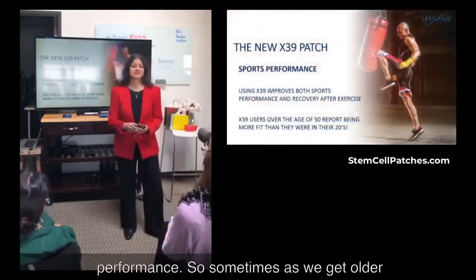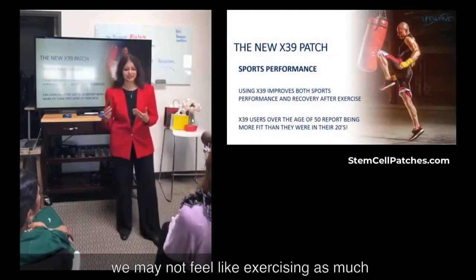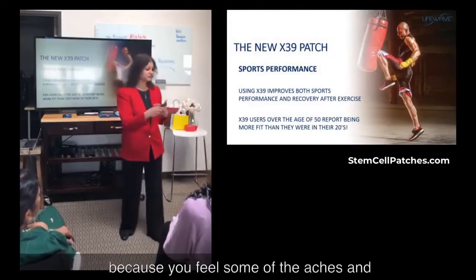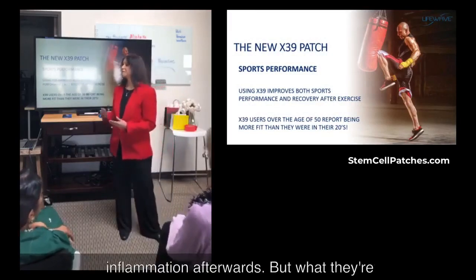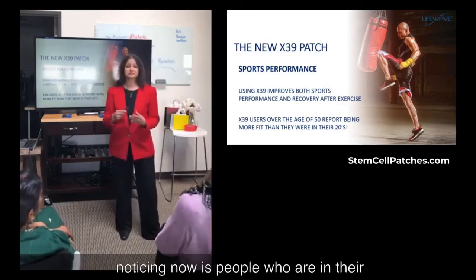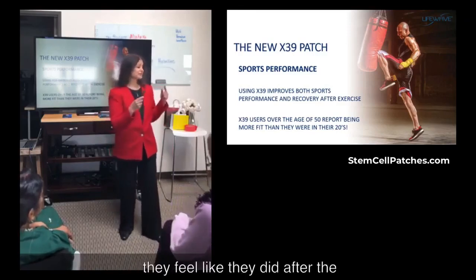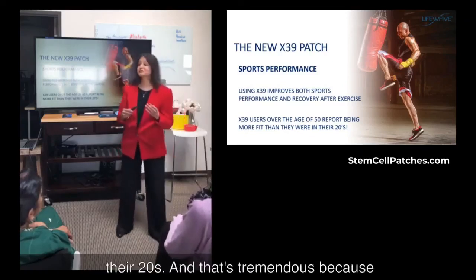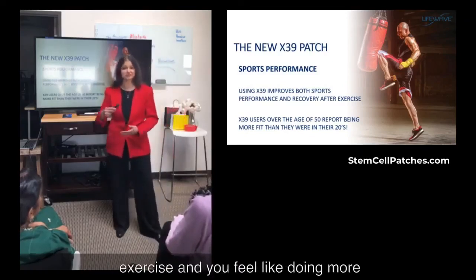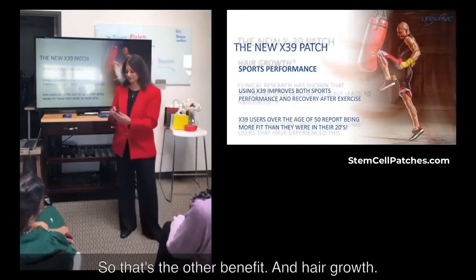And then sports performance. Sometimes as we get older, we don't feel like exercising as much because of aches, pains, and greater amounts of inflammation afterwards. But people in their 50s who are wearing the X39 patch feel after exercise the way they did when they were in their 20s. When you're feeling better after your exercise, you feel like doing more and more — and that's a beautiful spiral.